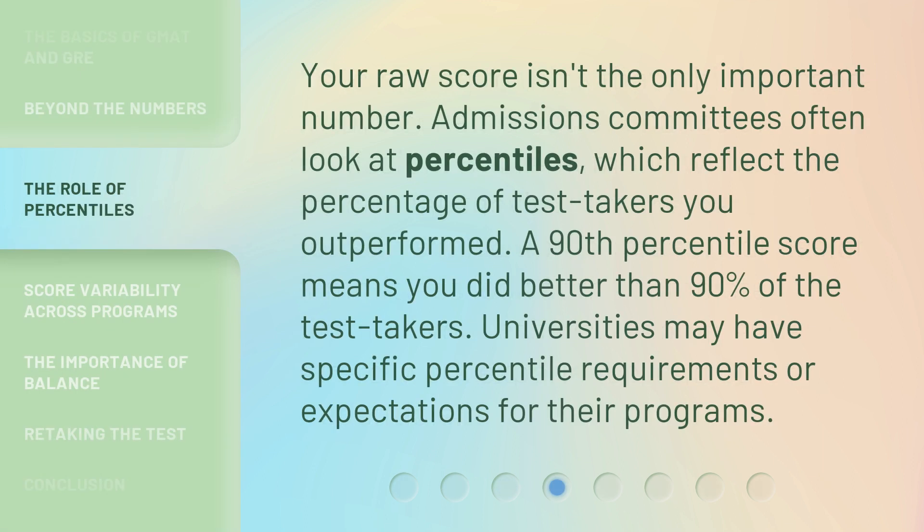Your raw score isn't the only important number. Admissions committees often look at percentiles, which reflect the percentage of test takers you outperformed. A 90th percentile score means you did better than 90 percent of the test takers. Universities may have specific percentile requirements or expectations for their programs.